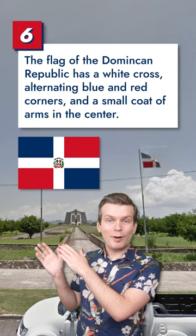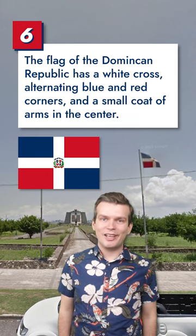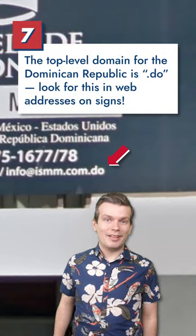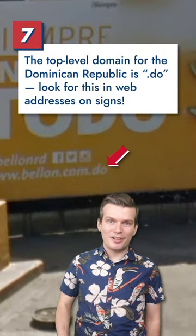The flag of the Dominican Republic is white with red and blue rectangles in alternating corners and a small coat of arms in the center. And finally, the top-level domain for the Dominican Republic is .do — look for this in web addresses on signs.